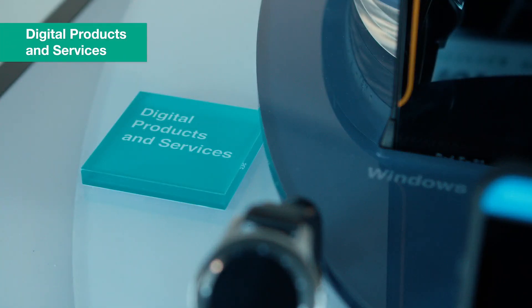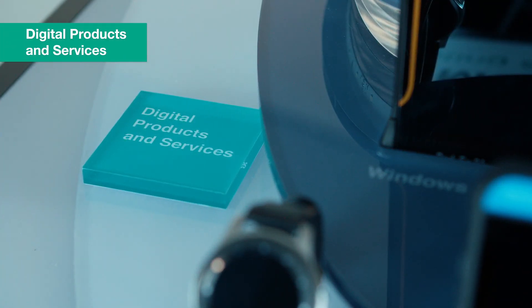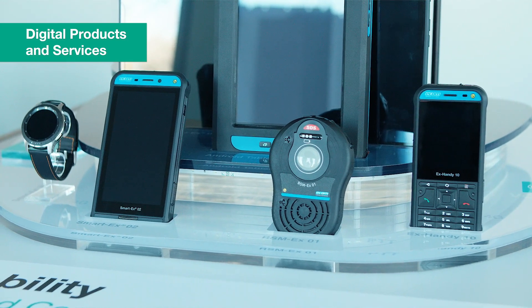In addition, Ecom presents digital products and services — a new portfolio which allows staging and configuration of mobile devices like our tablets and smartphones, as well as providing device diagnostic and analytics information. Thank you.